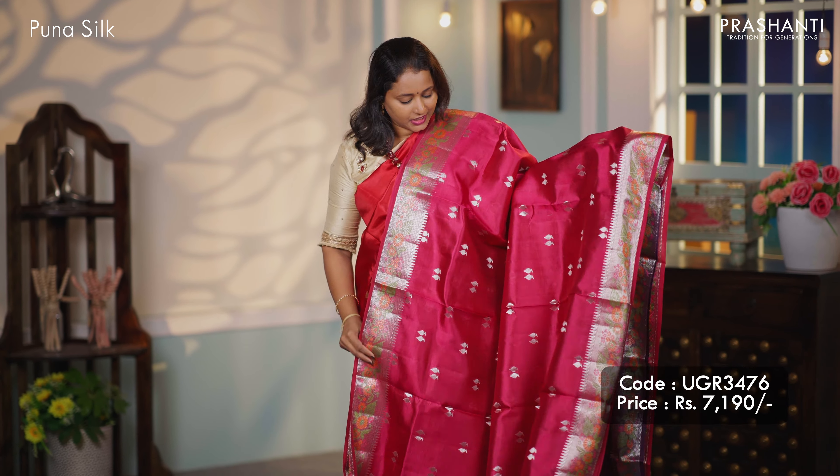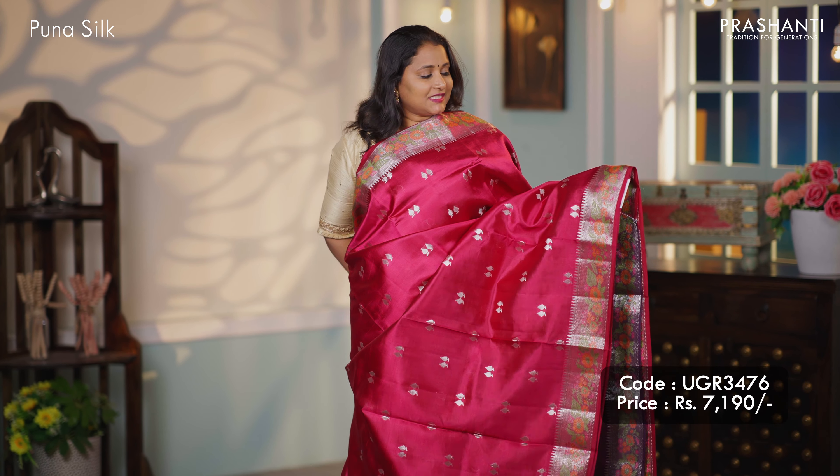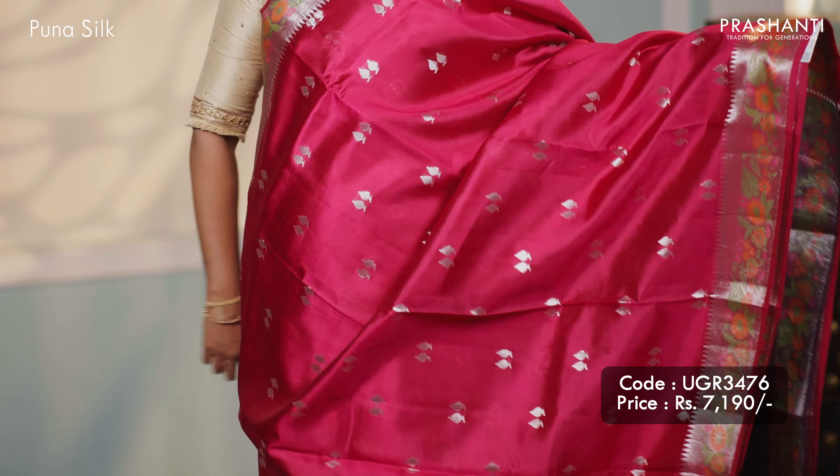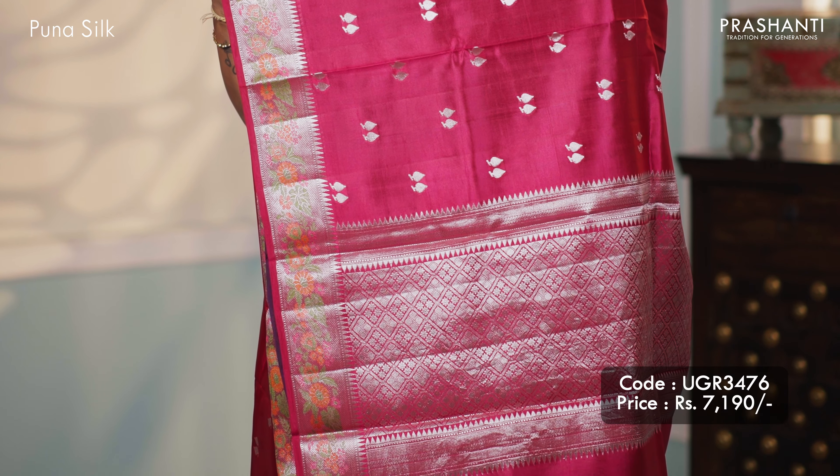Magenta — one more pretty colour with meenakari style borders in floral pattern on either side, with simple silver zari woven buttas that run throughout the body. A classic pallu and a contrast purple colour blouse, priced at $7,190.